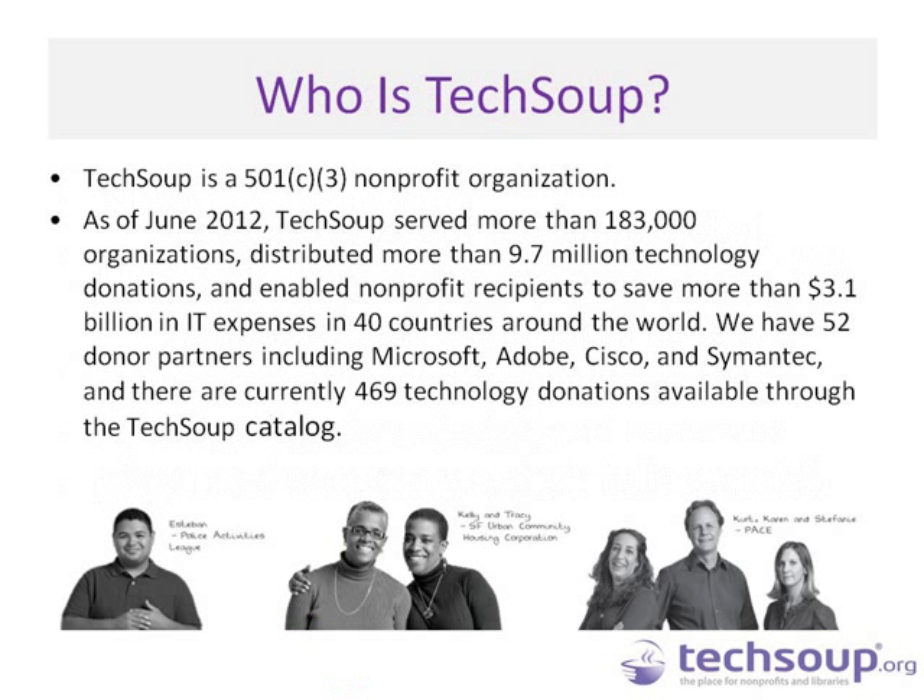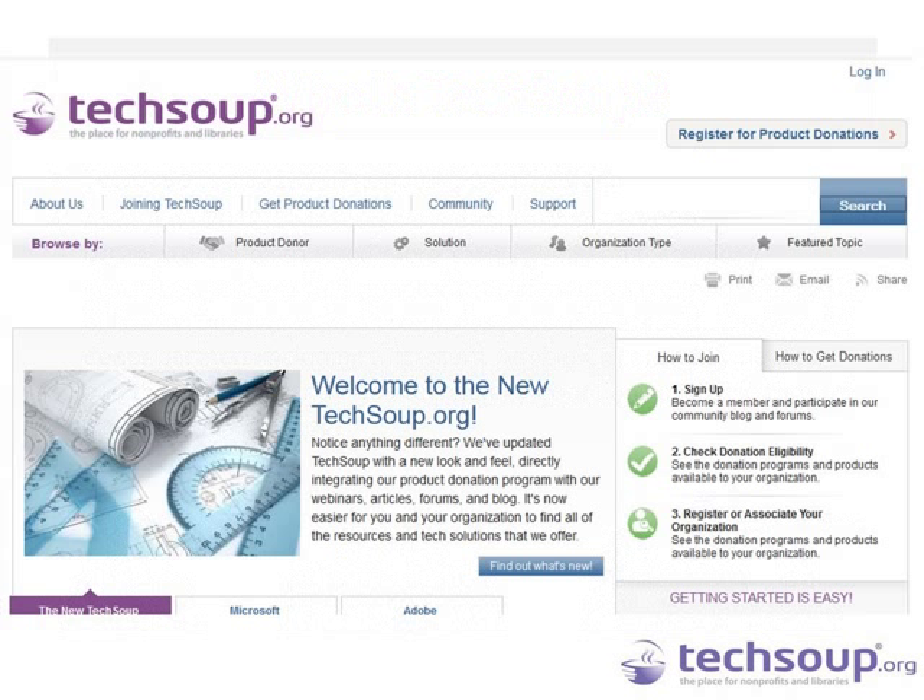We are a 501(c)(3) nonprofit as well, and you can read on the screen about the impact our work has made in partnering with companies like Microsoft, Adobe, Symantec, and many others around the country and world. We launched a new site earlier this year, and you'll get to see some of that today. Hopefully it will help you walk through things more easily so that you can request donated software, fulfill those donation requests, install them, and use them to your best ability.